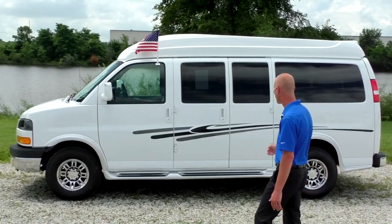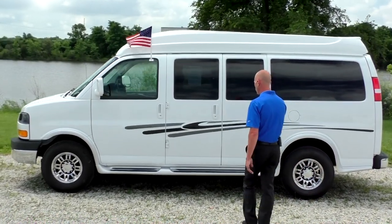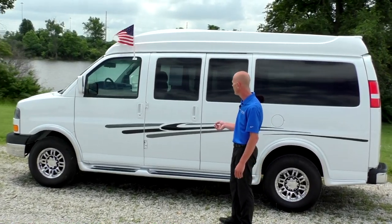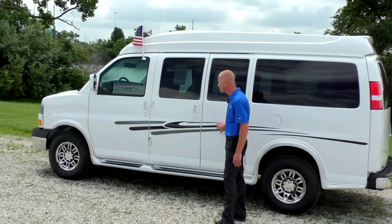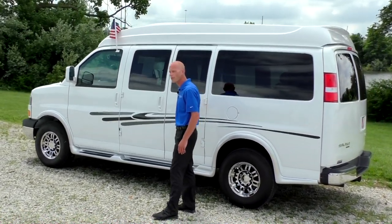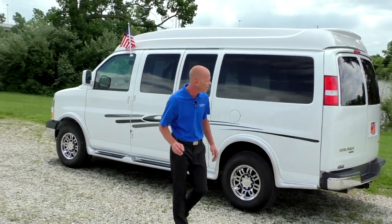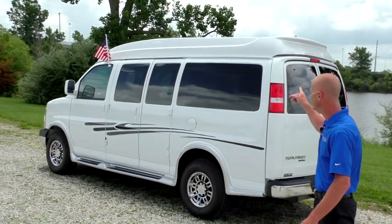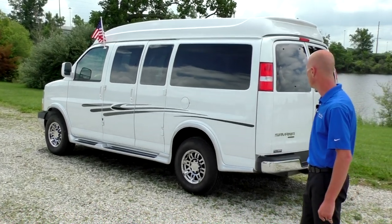Moving down the side of the van, we do have an exposed running board, which makes for an easy exit and entry on this van. You're going to notice that there are some graphics on this van as well, all done in vinyl — it really helps dress up and break up the van. This van does have full body paint; the high top, the door handles, and mirrors have all been painted.